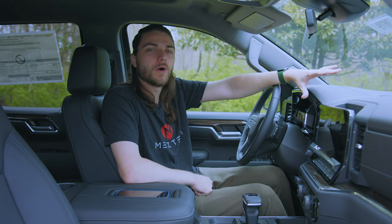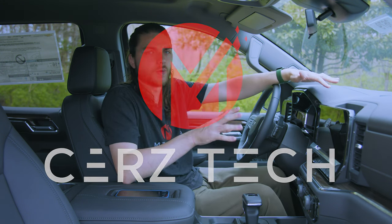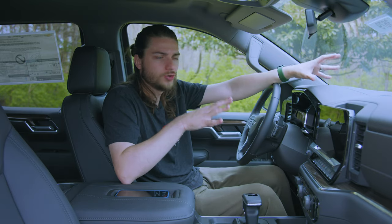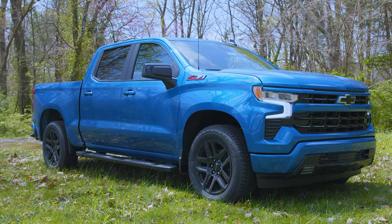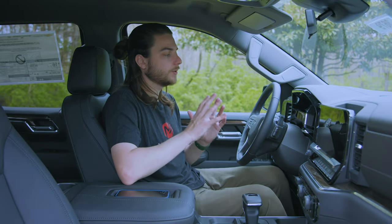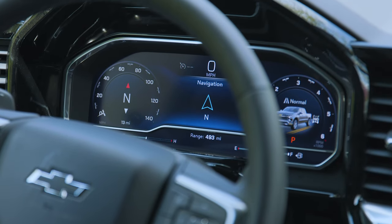Welcome back to the channel and welcome back to another edition of Cars Tech. This is a special one — it's going to be a two-parter because we're taking a look at the all-new 2022 Chevy Silverado. This thing is absolutely packed with technology and I didn't want to cram it all into one video, so we're breaking it into two. In this video we're talking mainly about the digital display, which is new for Chevrolet.